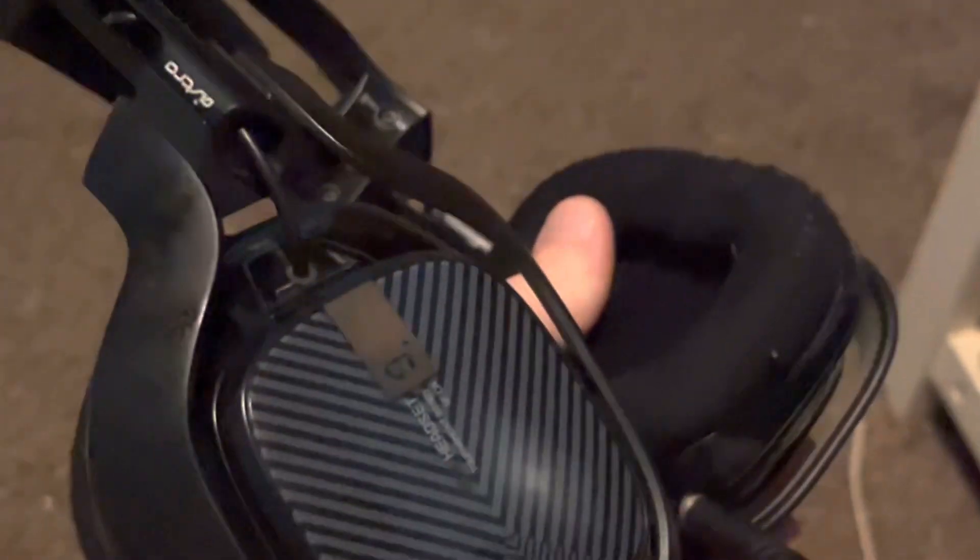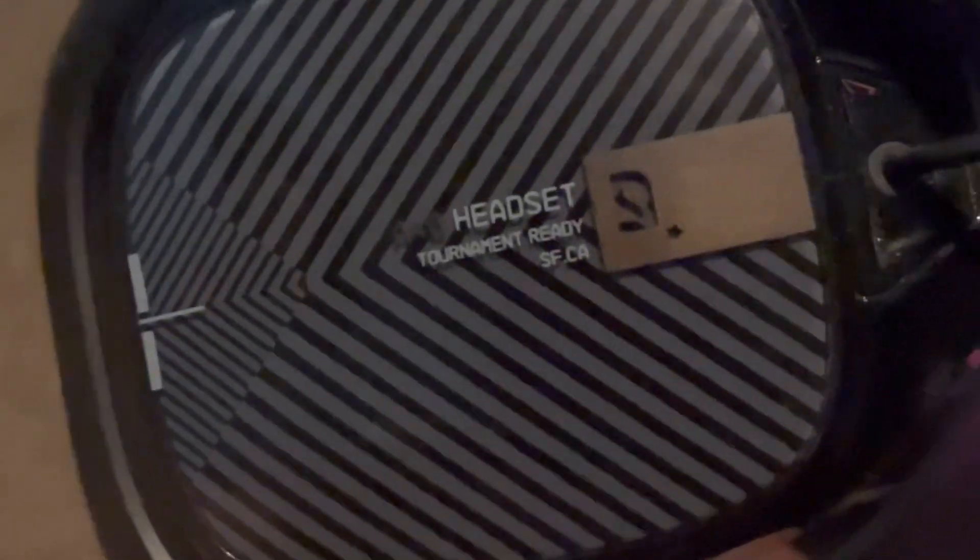My cable management is horrible right now but in about 30 days it's going to be changed. Here's my headset — it's just Astros, I've had these for years, they're definitely really old, so I'm gonna need an upgrade here soon.